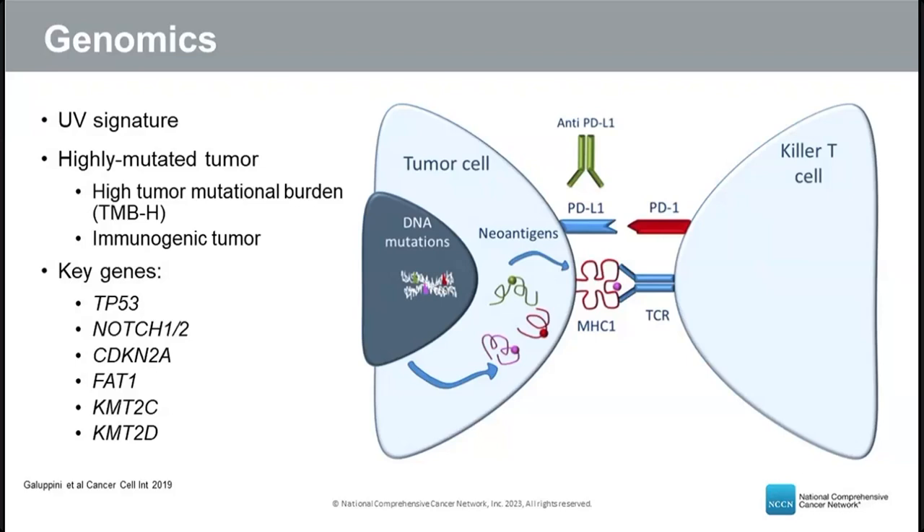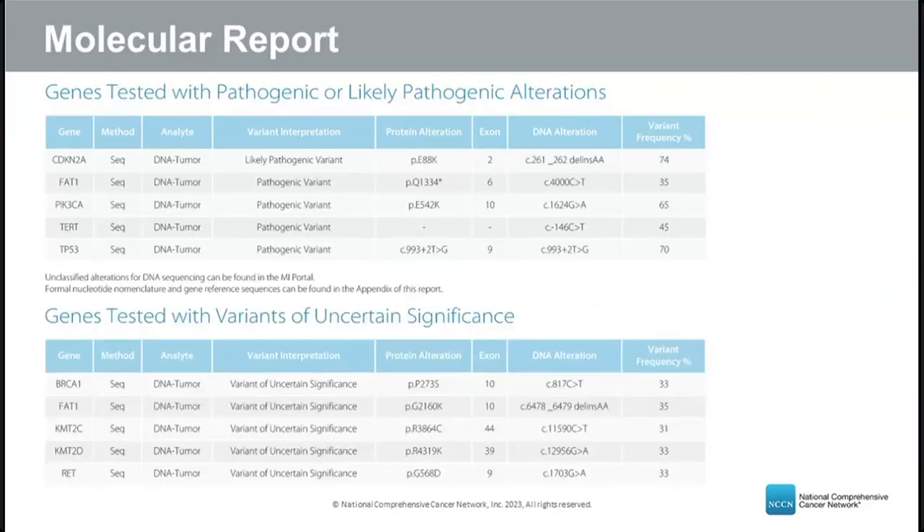These genes are important because many guideline committees recommend molecular profiling for patients with advanced cancer, including advanced squamous cell skin cancer. Molecular profiling provides more information about the tumor and can inform treatment decisions. In an example patient, mutations such as CDKN2A, FAT1, TP53, KMT2C, and KMT2D were all identified.